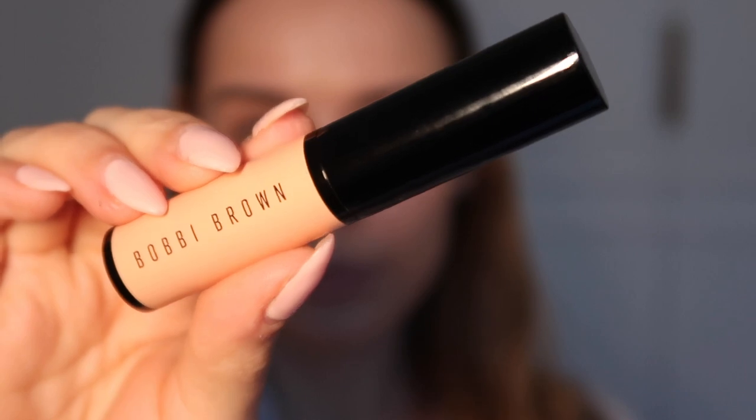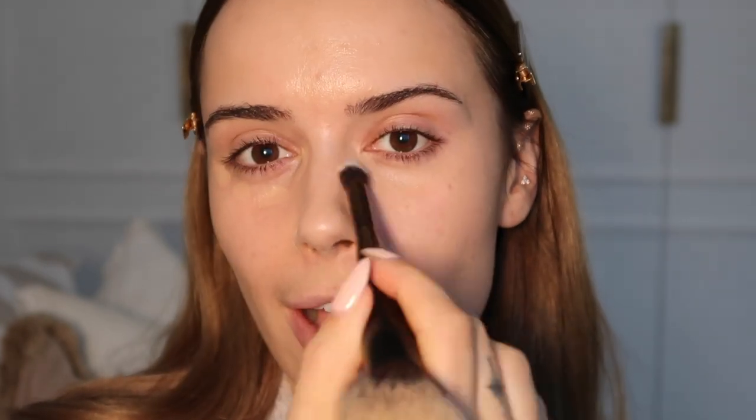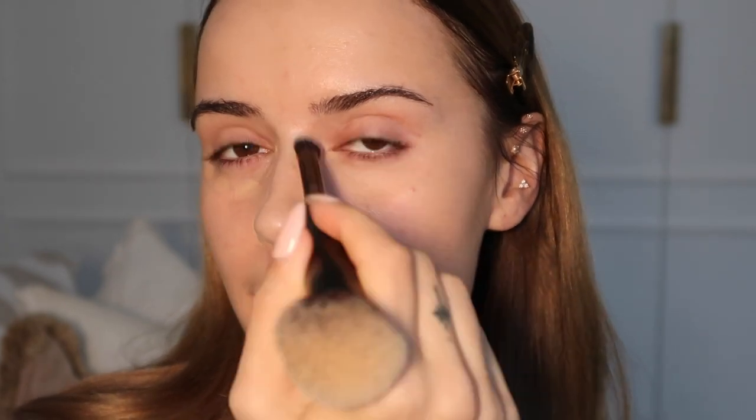Next I'm taking the Bobbi Brown corrector stick in the shade Light Peach and just using that under my eyes because they always sit quite dark. You can see how much darker the skin around my eyes is — I find this helps to make me look a lot more fresh-eyed and awake. Normally I like to spray a bit of the Rare Beauty Mist all over my face and also under my eyes when blending, but I don't actually want to make my skin too dewy this evening in terms of lasting power. I really got used to not blending anything in with my fingers after having bad skin, so it's second nature to use brushes now.